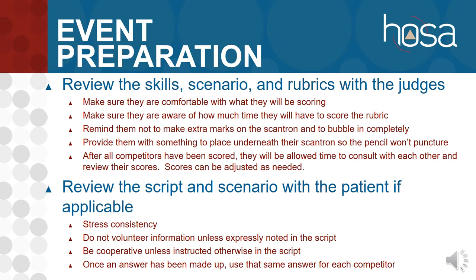Make sure you review the script and scenario with your patient. Go over the scenario with them, the script, and what they're expected to say. Are they expected to be cooperative? If the script does not say to be uncooperative or non-responsive, then they should cooperate with the competitors. Once they make up an answer for a competitor, they need to use that same answer any time that question is asked again. They are not to volunteer information unless the script says to tell them upon arrival. Otherwise, they wait until asked and respond according to the script. If the script doesn't give an answer, they make one up but keep it consistent through all competitors, so that all competitors are responding to the same situation — making it fair and consistent.